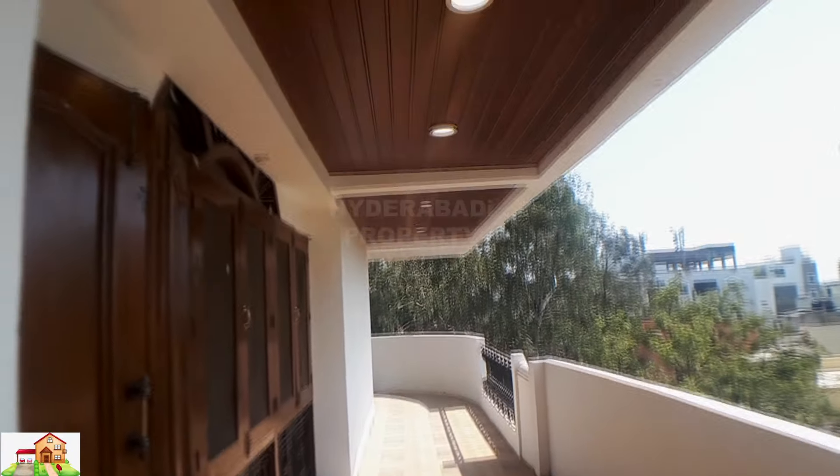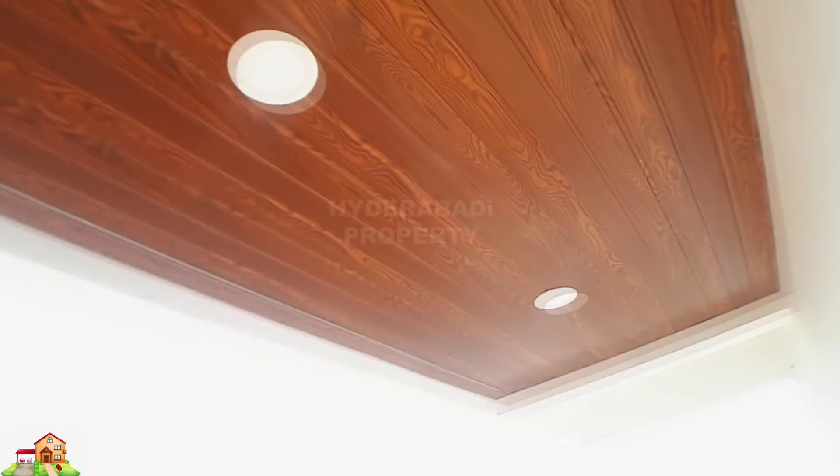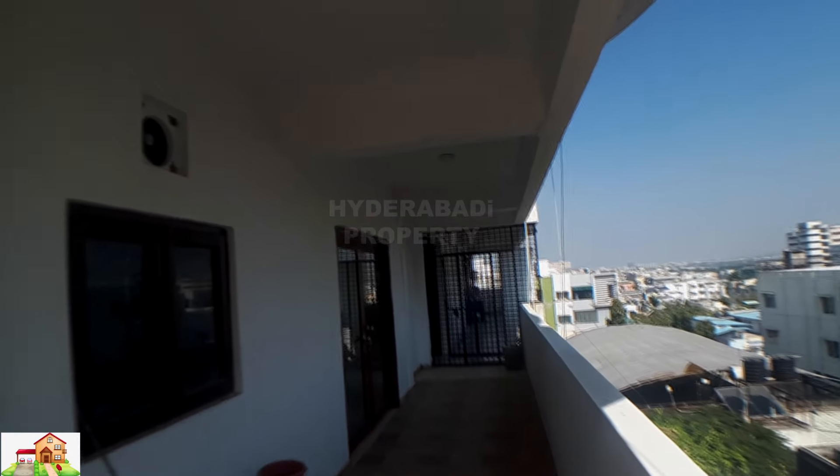You can see this flat is surrounded by balcony, fully open area. All amenities in nearby area.